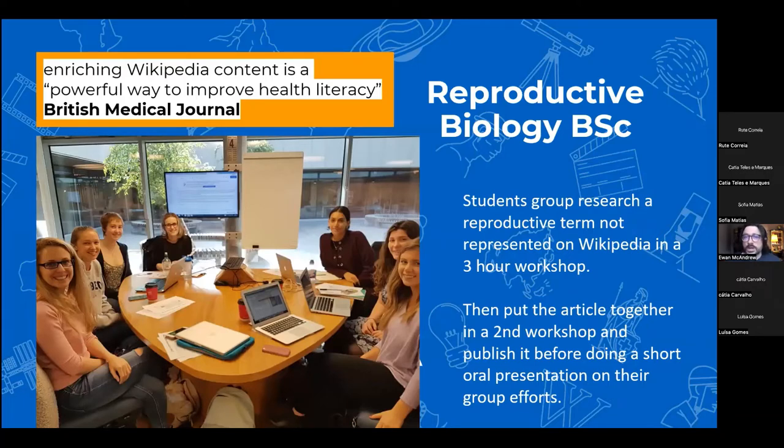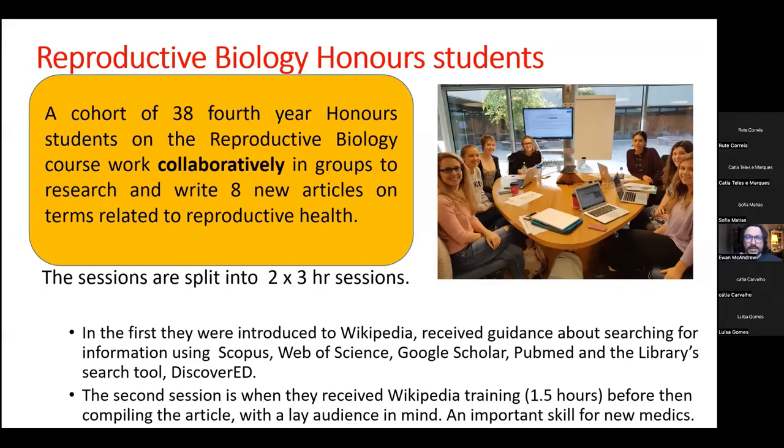The Reproductive Biology honours course program is one we've worked with since 2015 — about seven or eight years now. Students come together in tables and 90% are female on that course, which skews Wikipedia's gender diversity given that about 90% of Wikipedia is edited by men. Every September they come together to learn about how Wikipedia works and how sources of knowledge related to reproductive health can be searched to improve topic coverage. The class is roughly 37–38 students on average, and we split the sessions into two three-hour sessions.